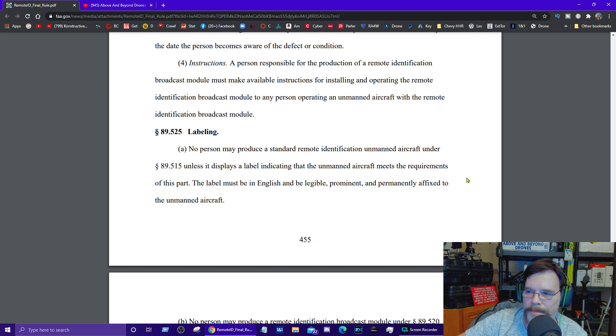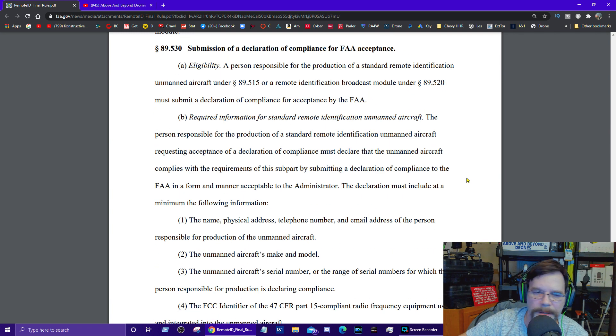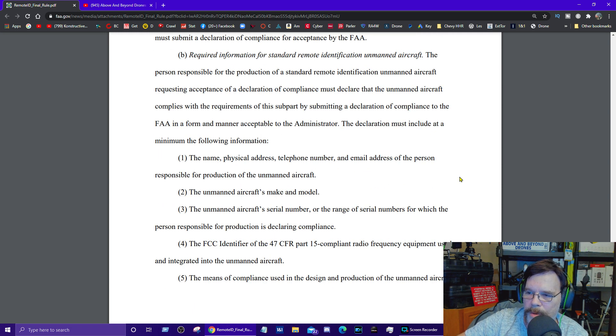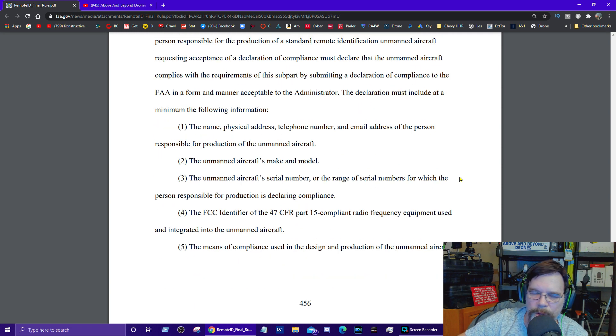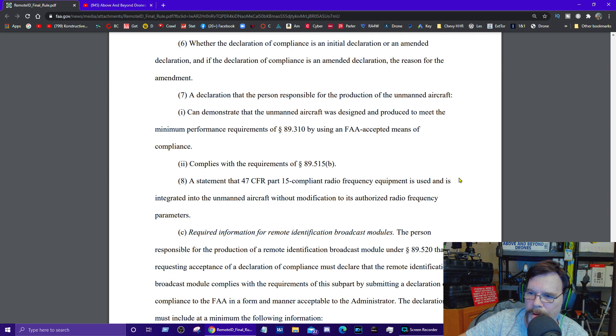Each module itself will have to be labeled with its own serial number, and in some cases that serial number will be attached to your registration. So nothing you have now is going to be usable come May 2023 when remote ID comes fully into compliance. Companies are going to make modules small enough to go onto any systems we have now, so I wouldn't worry about that.